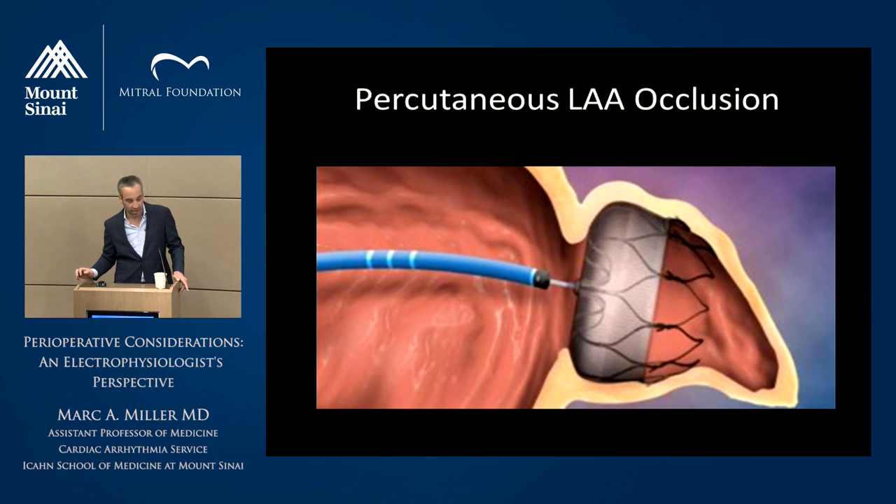Because of this, from a mechanistic standpoint, the idea arose to do a percutaneous closure of the left atrial appendage — the Watchman device. A transseptal sheath is inserted, a little filter is expanded in the appendage, it's unscrewed, and the filter is left in place. You put the patient on Coumadin for 45 days. After 45 days, if a TEE shows no flow between the appendage and the left atrium, you stop anticoagulation.